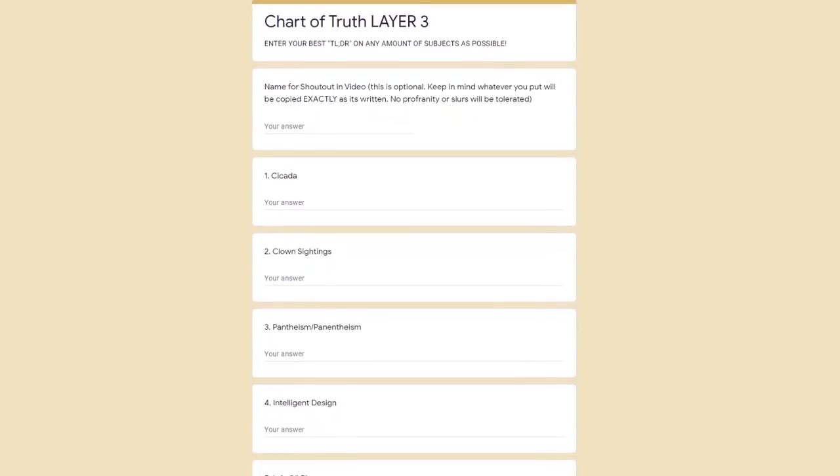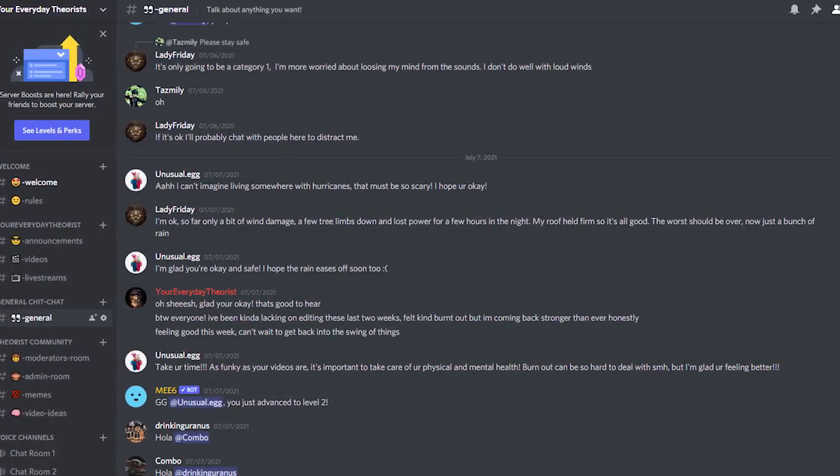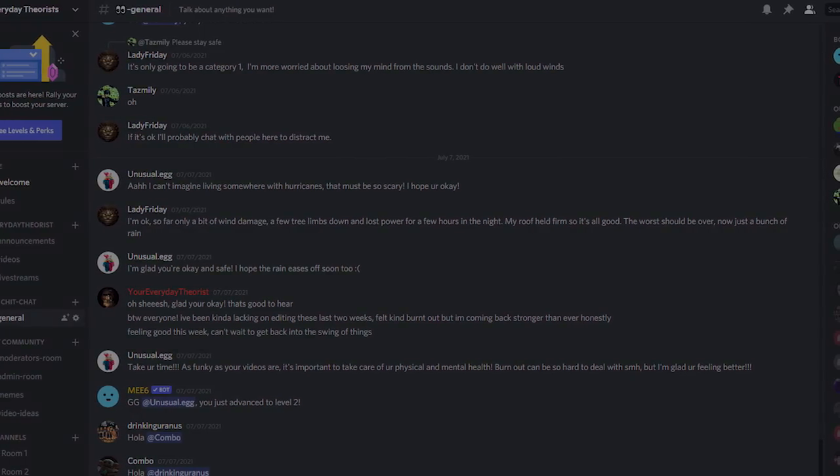If you've already filled out some of the other Google forms, go ahead and join the public Discord — there will be a link below — and feel free to message me about the situation and I'll be sure to include you in the next part. With that said, let's get into Layer 2.